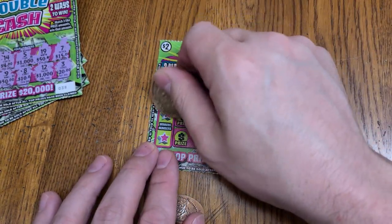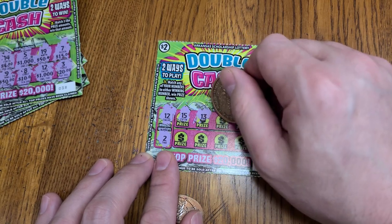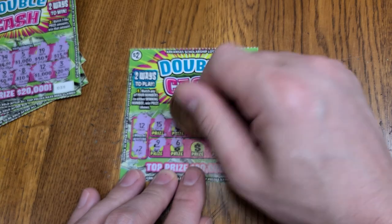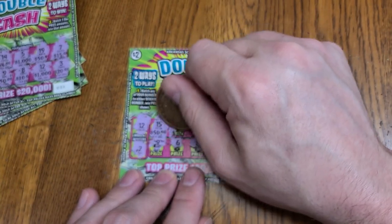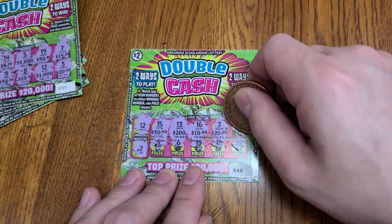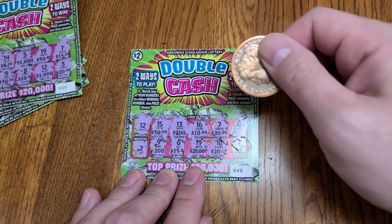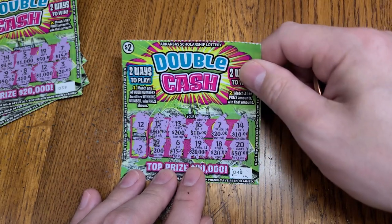Next ticket, winning numbers 12 and 2. Numbers 15, 13, 16, 7, 11, 14, 9, 6, 19, 18, and 20. Let's check our prizes. We got a 50, a 200, a 10, a 20, another 10 — it would be nice to get a 10 out of this. We see 200, a 15, a 20,000, another 20. So we do have two 20s and two 10s. That was up to this last number to see if we have a winner, and it's not. Ended up with two of everything.